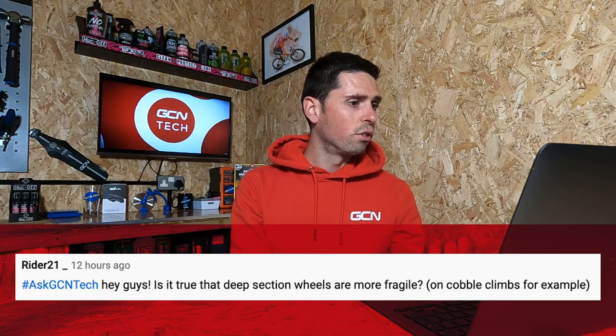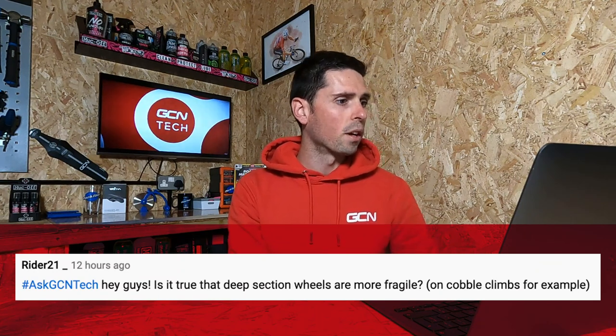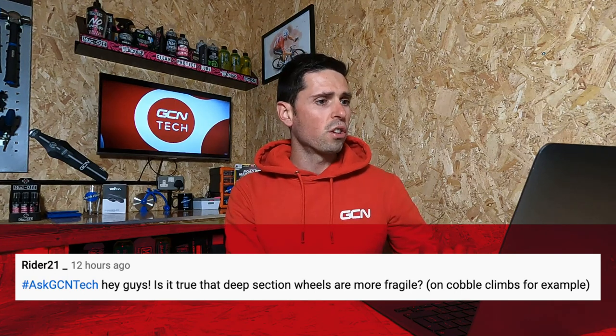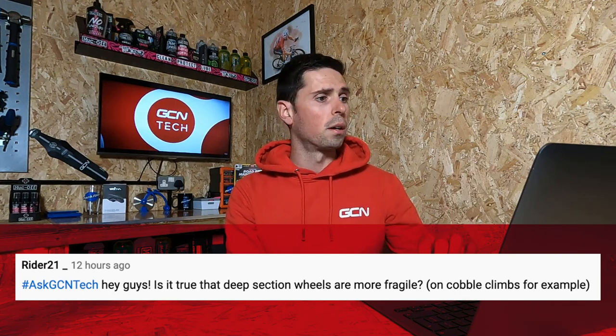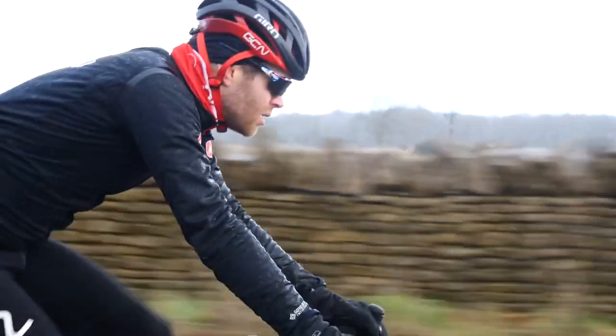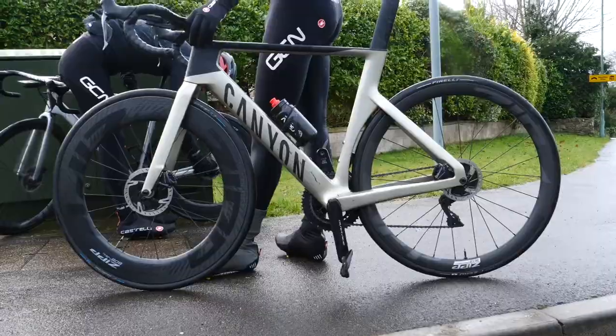Our next question is from Rider21 who asks: is it true that deep section wheels are more fragile on cobble climbs, for example? No, it's not true. Deep section wheels are not any more fragile than slightly shallower wheels.